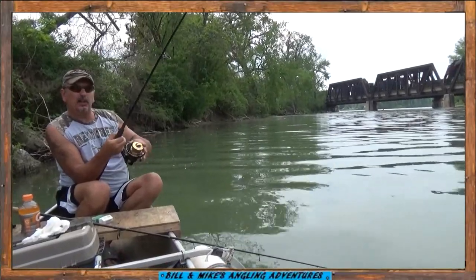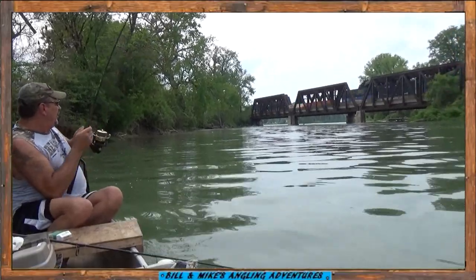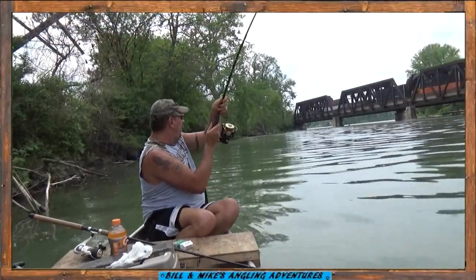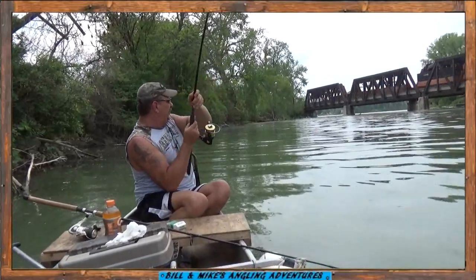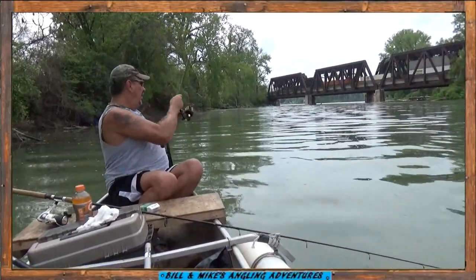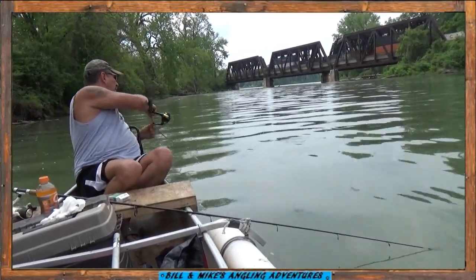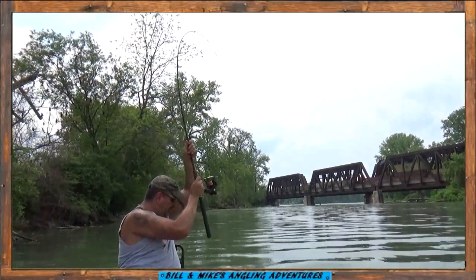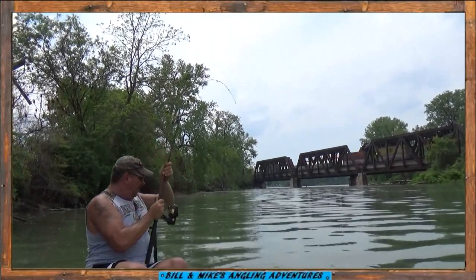Had the line all caught up under the spool. See if he's still got the catfish on. Looks like it's still on the line. Still on the line there — that's a good one. Here, Mike's on the line.